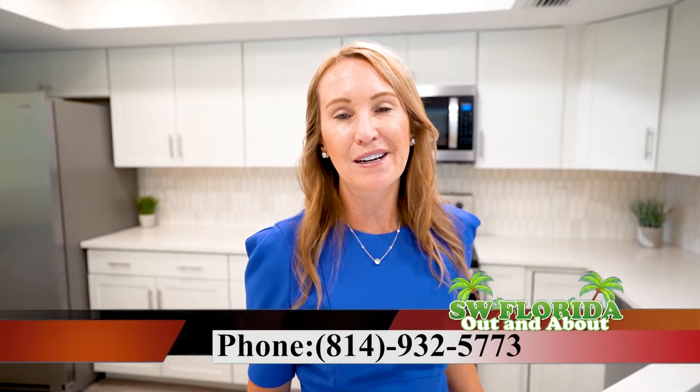Whether you're looking for your home away from home or your home in paradise, this beautiful condo could be yours. For more information, call me, Beth Markeye, at area code 814-932-5773. I also offer design services as well. More details to come in my next video. Bye bye, thank you.